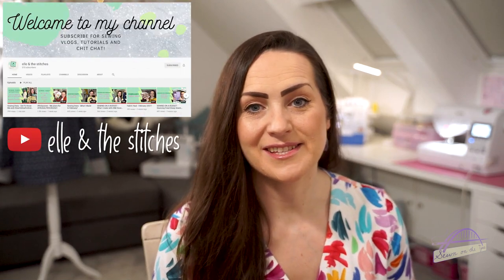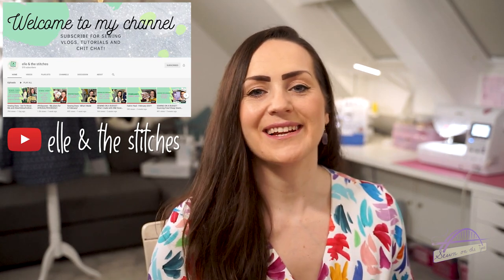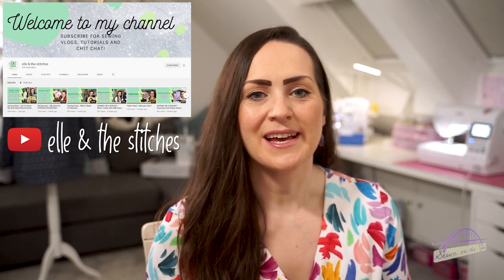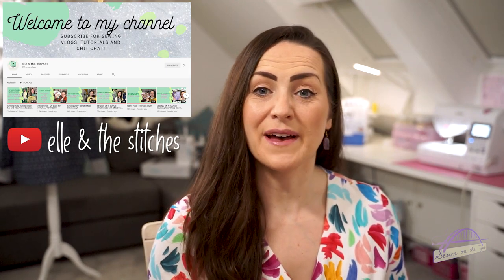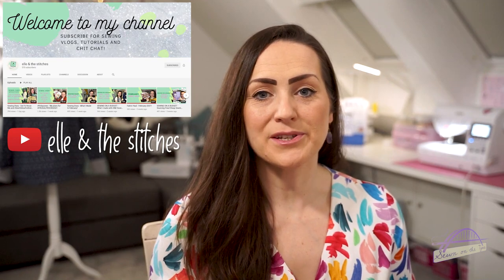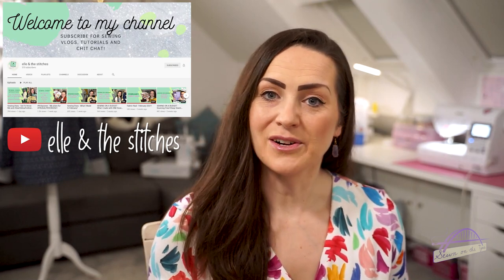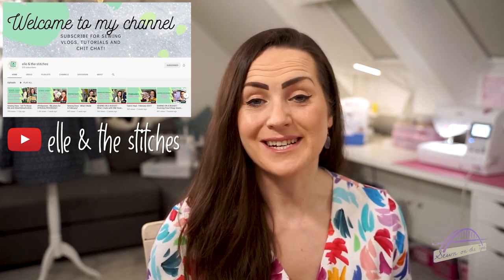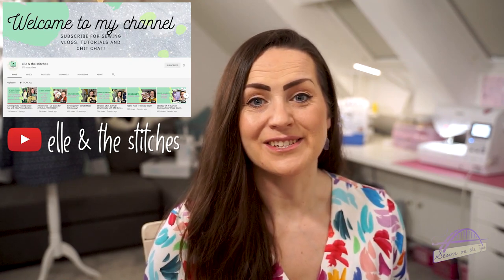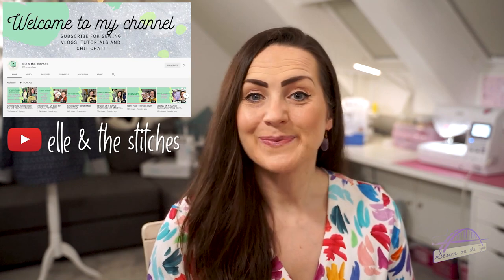Another favourite is a YouTube channel I've been watching a lot recently - Elle and the Stitches. She only started her channel fairly recently and I really like how she introduces it by saying she's a beginner sewer, so everything she talks about is from her perspective as a fairly new sewer. She also talks a lot about sewing on a budget, with a little video series about getting fabric and patterns on a budget. If you don't follow Elle already, you really should - she's got a lovely personality and is a fantastic sewer for being a beginner, making some gorgeous things.